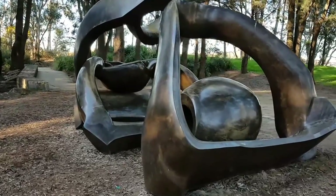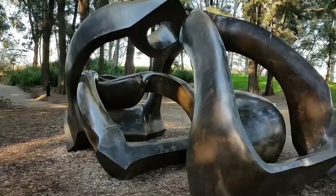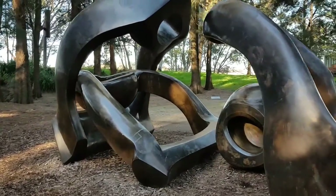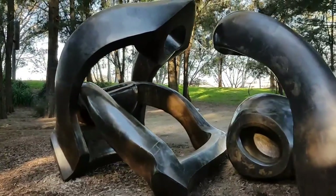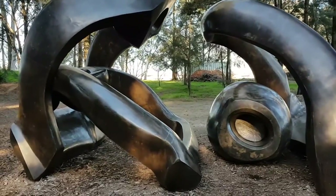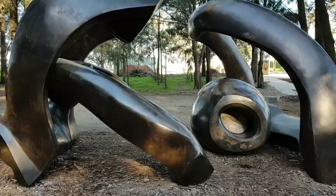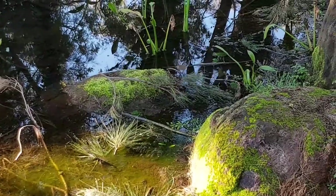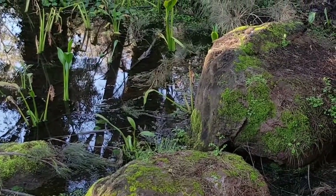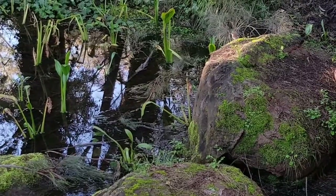This massive bronze sculpture is called Hill's Archers by Henry Moore from the United Kingdom. This is a little fairy wren feeding on the mosses beside the reflecting pool.